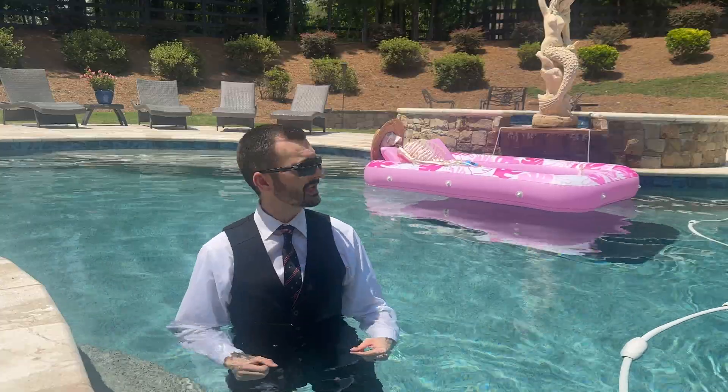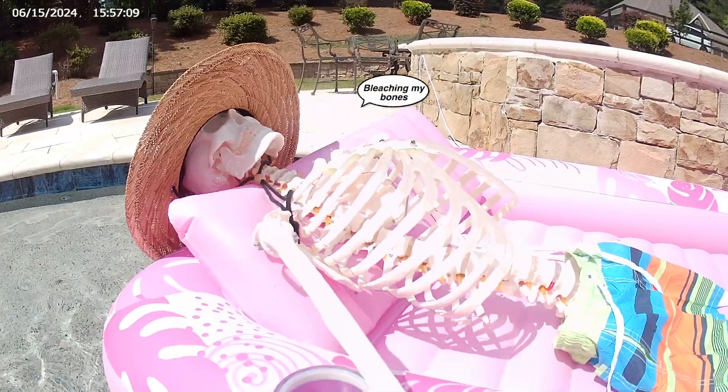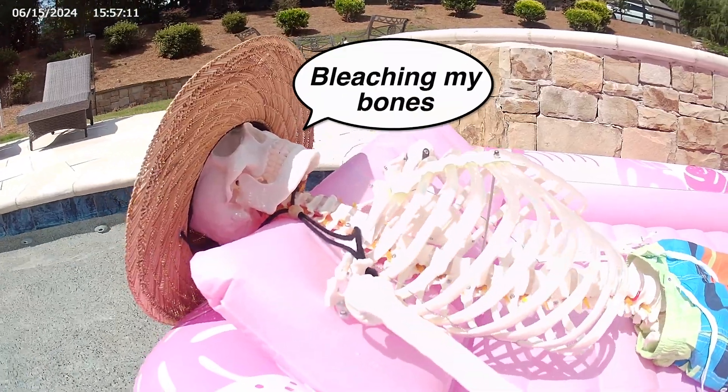Welcome to the show. I'm Detective Zach Kowalski, a real-life crime scene investigator, and today we're diving into the fascinating science of why bodies float and sink during decomposition. It looks like Bonesworth is already in summer mode — don't get too comfortable, because we've got a show to do.